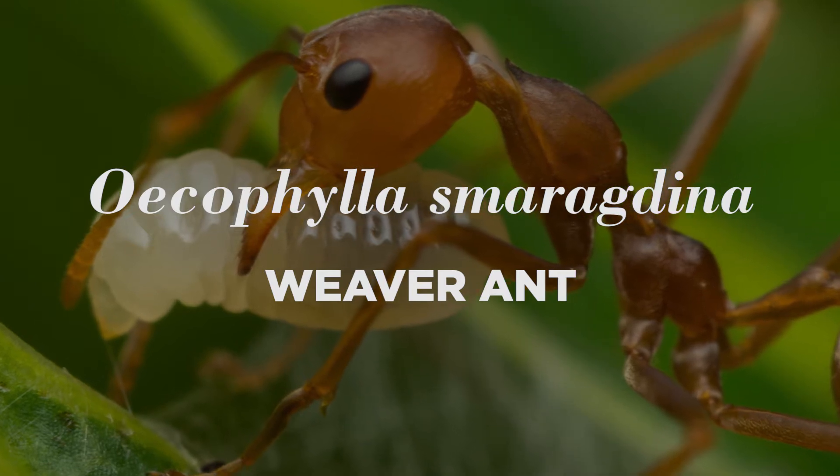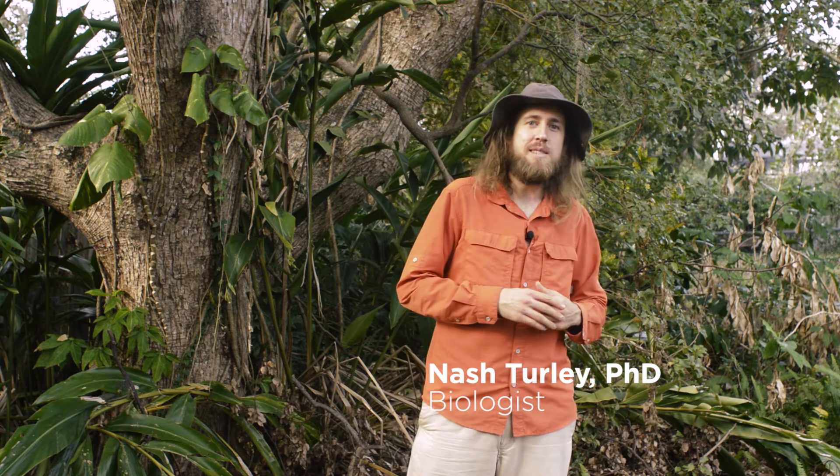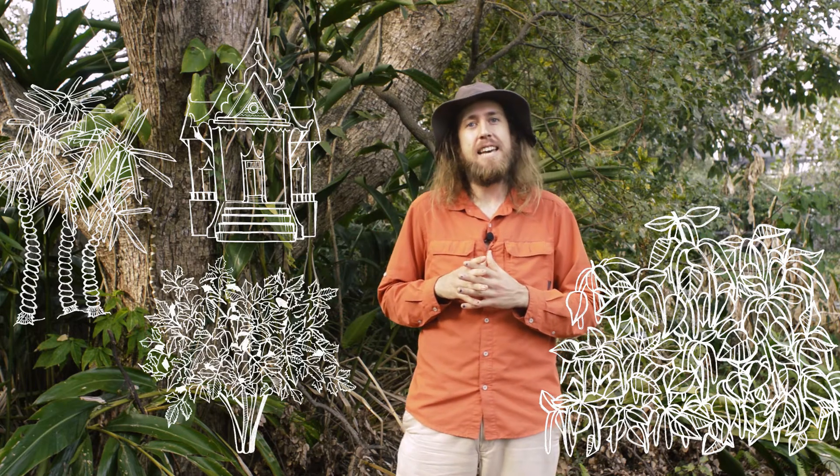Oecophylla smaragdina — weaver ant. Hello, I'm Nash Churley. I want to tell you about an experience I had a couple months ago in Thailand. I was walking around a Buddhist temple and there was lots of vegetation around. There was this small shrub about this high, with a bunch of ants crawling around on it. When I walked up close I got so excited because I actually recognized something — based on their behavior and what they were doing, I knew that those were weaver ants.